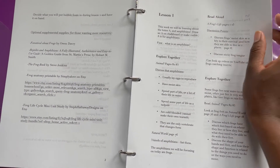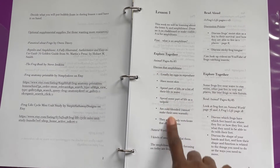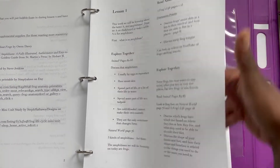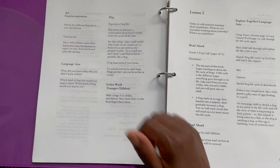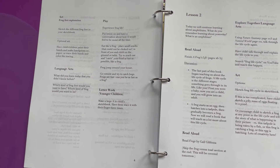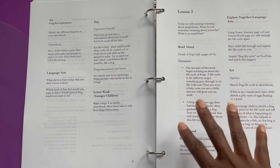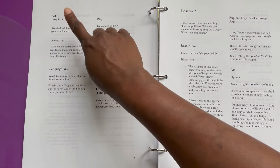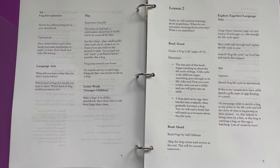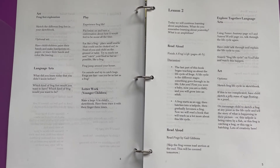For each lesson, you'll have the Explore Together section where you're in the core book for that lesson and it tells you what you'll be discussing. Then there's the read-aloud portion, the Explore Together portion, the art portion, a language arts bit, and play and letterwork for younger kids. For my oldest, I do have Idlewild and Company's Art Studies curriculum specifically for him, but for my four and two-year-olds I may have them do the art in the lesson here, since I feel like that would be more their speed.